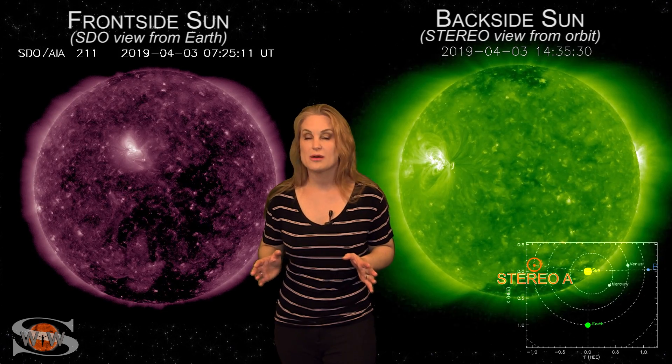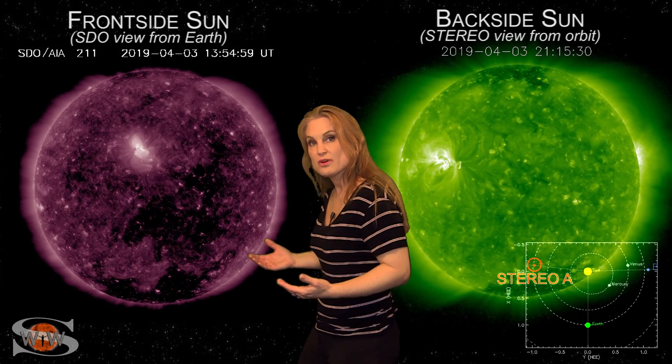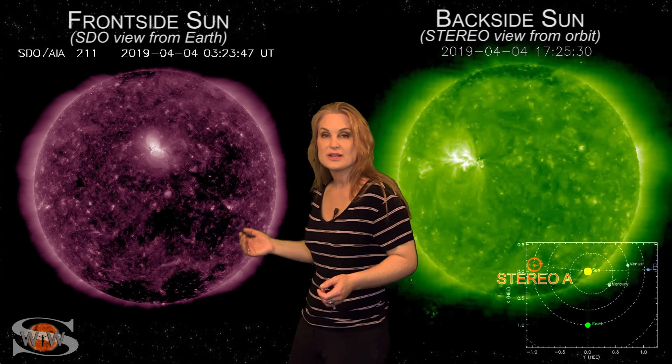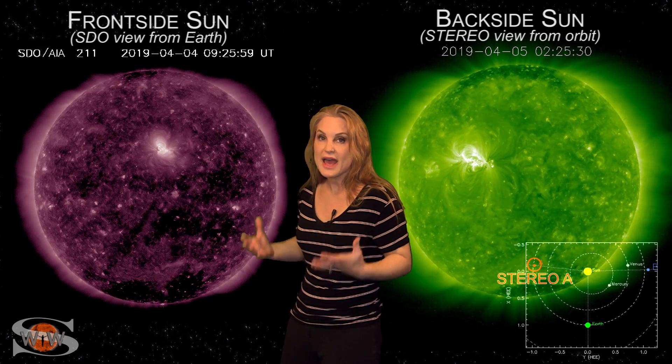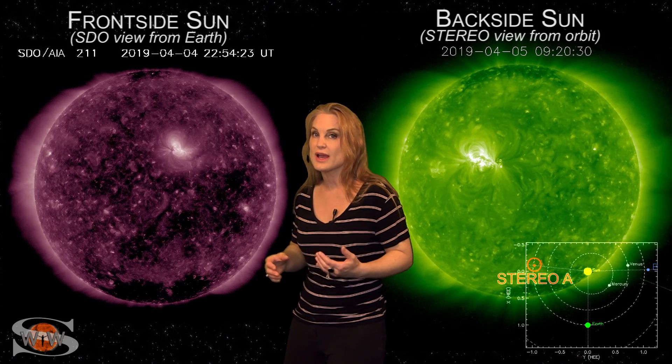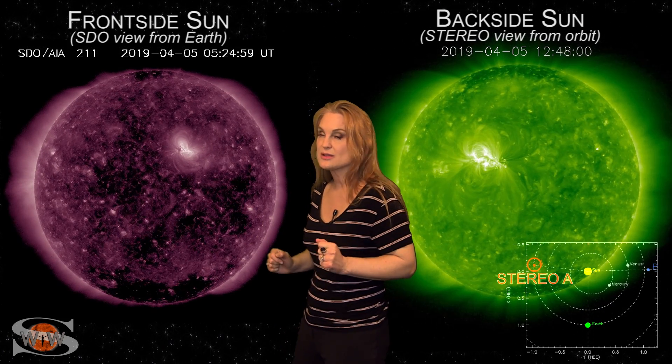Space weather this week continues to be a bit unsettled. As we switch to our front side sun, you can see a coronal hole that rotated through the Earth's strike zone. It had bumped us up to active conditions a few times this week and even brought us some aurora at high latitudes, but that's not the big story.